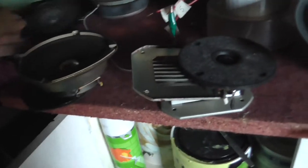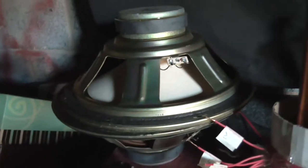Speaking of which, I found several of these, and a huge pair of woofers here. Most of these are by Akai. I think these ones are by Rank.